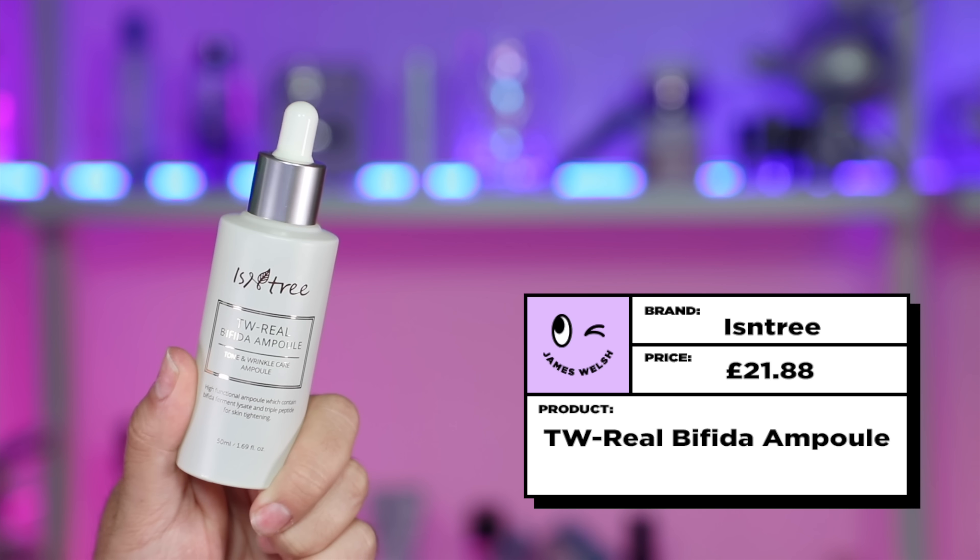Here's one — the Estée Lauder Advanced Night Repair Synchronized Multi Recovery Complex Serum. This is Estée Lauder's trademark product; it's been viral for as long as it's been released, and it is a really, really good product. I used it — it was very nice. I never reviewed it because I do think it's expensive for what it is. My budget version is the Isntree TW-Real Bifida Ample. The Estée Lauder Serum is £86 for 50 millilitres and the Isntree one is around the £20 mark for 50 millilitres as well. These are probiotic-rich, humectant-rich serums, with the main selling point of both being that Bifida Ferment Lysate — a probiotic thought to help with skin barrier repairing, potentially fine lines and wrinkles, with Estée Lauder saying it can even repair DNA.